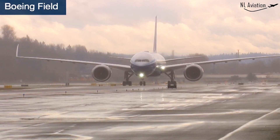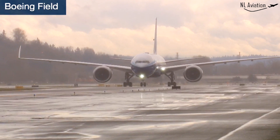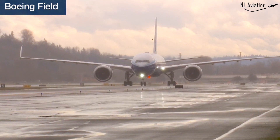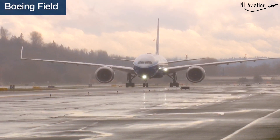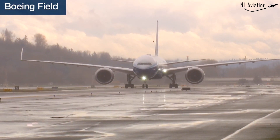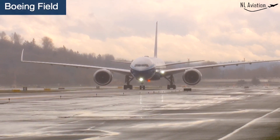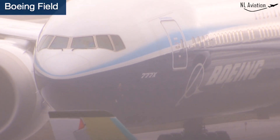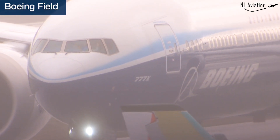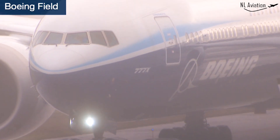Where do we go from here? We'll continue initial airworthiness testing, clear the envelope, and that will eventually allow the full test crew on the airplane — all the engineers in the back. Then we'll work into Boeing development testing, do all the system testing, performance through the whole program, and then we'll bring the FAA on for certification testing.